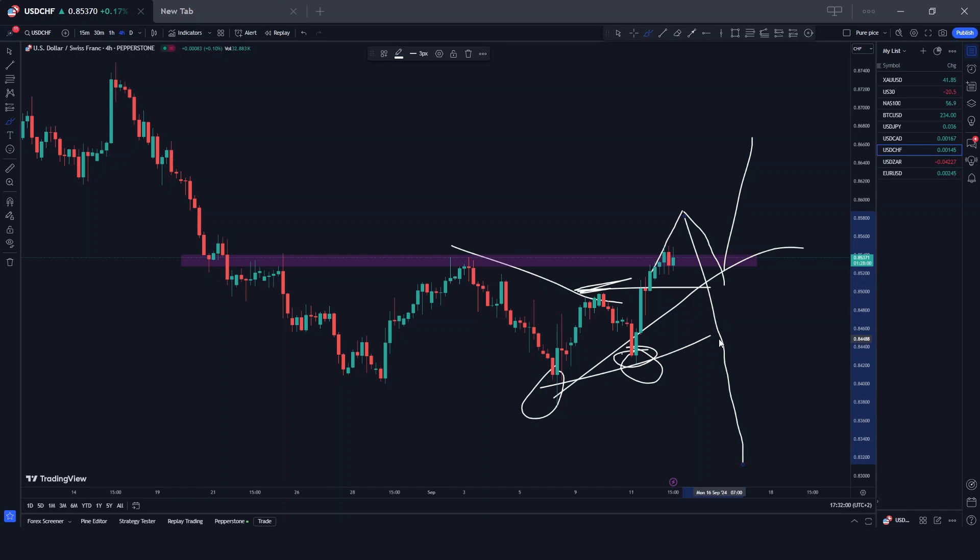The key to trading a range is firstly identifying the strength inside the range, and then waiting to see if the key levels get broken. The key levels are the levels that begin a major move — in this case, the key level is this level here in purple, because it began the range. We can see that the buyers were also rejected here a couple of times, so this is a very important level. You have to wait and see if it is clearly broken.